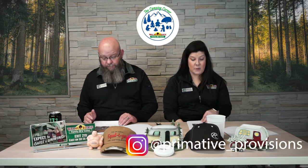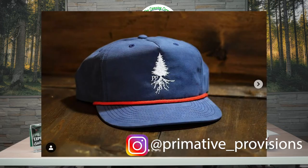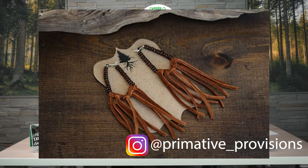They make some super cool primitive provision products made out of leather, so make sure you check them out and leave them a little note telling them you saw it here. They do make some beautiful stuff — there's a purse, some wallets, some earrings, some really cool things. Really neat that they do this on the side.